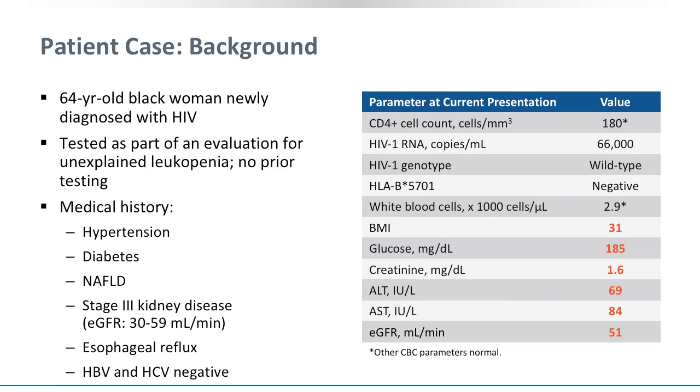This is a 64-year-old black woman who was newly diagnosed with HIV. She was tested as part of an evaluation for unexplained leukopenia, and she had never been HIV tested before. She had an extensive past medical history, including hypertension, diabetes, non-alcoholic fatty liver disease, stage 3 kidney disease with an estimated GFR between 30 and 59, esophageal reflux, and she was known already to be hepatitis B and hepatitis C negative.